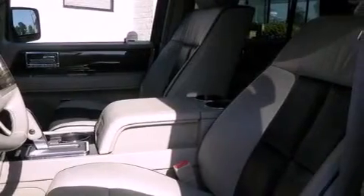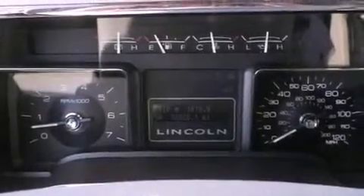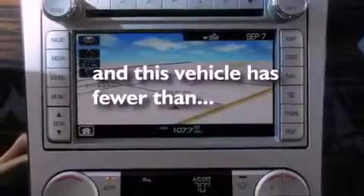Additional features include front seats with memory settings, cruise control, a CD player, a leather-wrapped steering wheel, a trailer hitch receiver, alloy wheels, a low-tire pressure indicator, second-row heated seats, and this vehicle has fewer than 33,000 miles on the odometer.